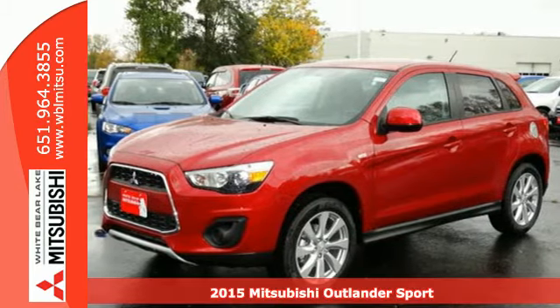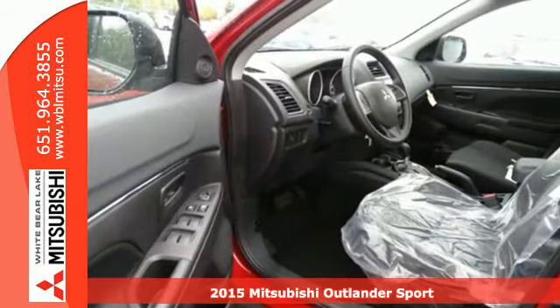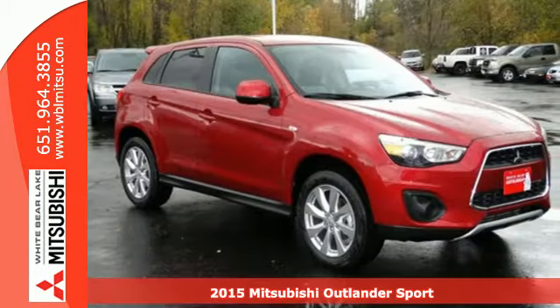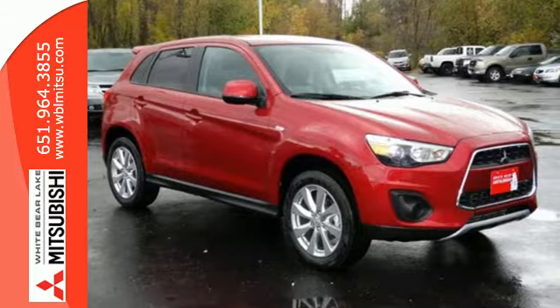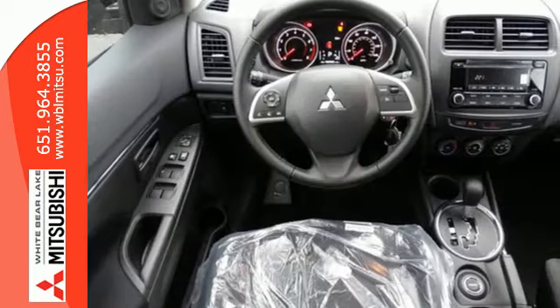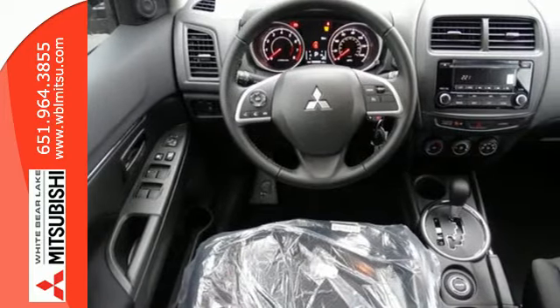Here's a 2015 Mitsubishi Outlander Sport. You'll love this highly awarded Outlander Sport. It has an attractive exterior design and a thoughtful interior with convenience features including FUSE hands-free link with USB port, a color multi-information display, and a split rear seat back.